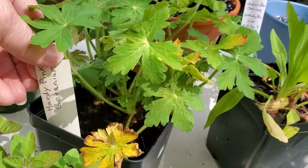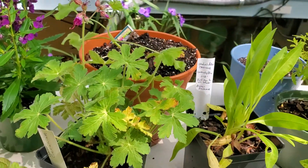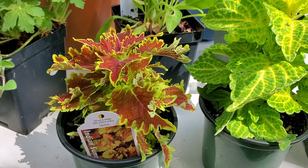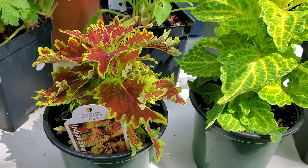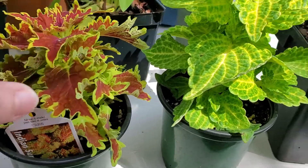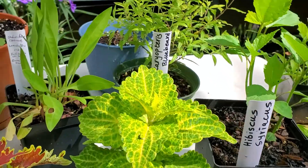Then this right here is just called a hardy pink geranium. And they had some annuals, so I did get this beautiful coleus — this one is called Indian Summer — and this one here does not have a tag.